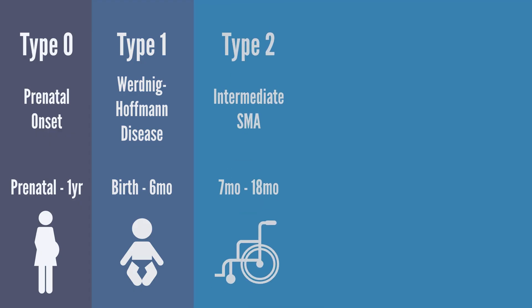Type 2 SMA, or intermediate SMA, has an onset of 7 to 18 months before the child can stand or walk independently. Children with type 2 oftentimes have greater muscle weakness in the arms and legs. Another identifier of type 2 SMA is scoliosis. Paul, for example, is diagnosed with type 2 SMA.